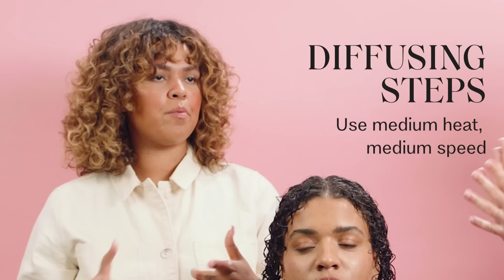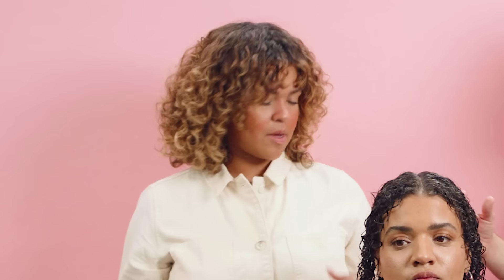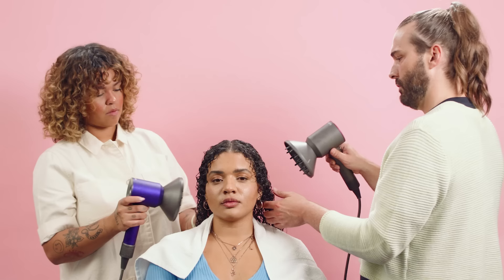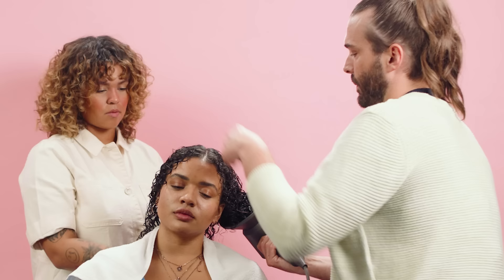Now when you diffuse, Tiffany, how do you like to do it? Medium heat, medium speed, and hover. Then once I get the outside dry, I'll go in with high heat, low speed — tilting upside down. Let's go ahead and start. Now we're starting to work a little bit of a tilt to get some volume. Like a hardcore tilt for your life.